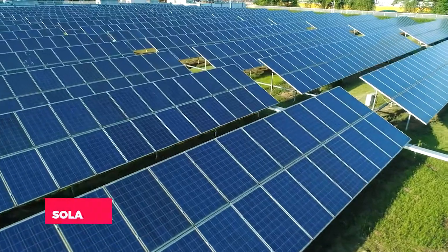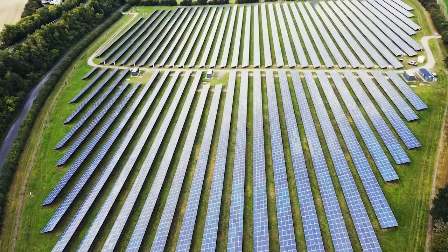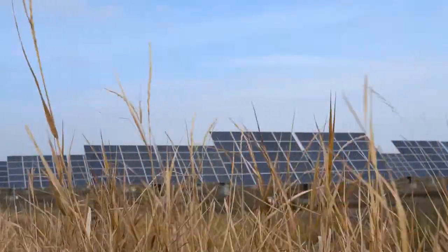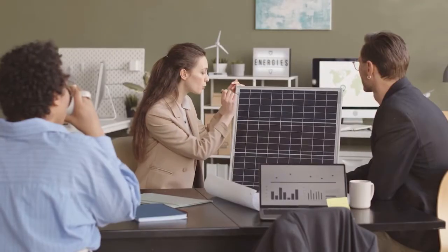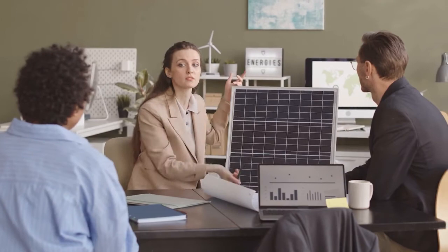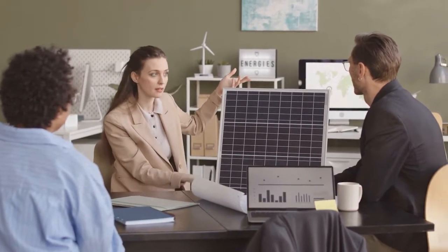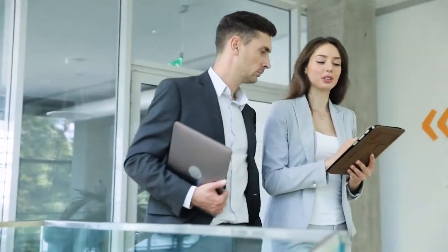Musk recently introduced Solar 3.0, a solar panel that will revolutionize the way we consume energy. Solar 3.0 is the name of Elon Musk's upcoming solar panel. It will be more cost-effective and efficient than anything we've seen before, revolutionizing the industry. We'll talk about all you need to know about this incredible new technology. Let's get started.